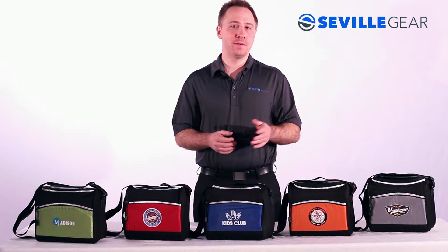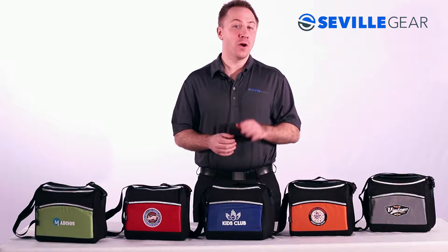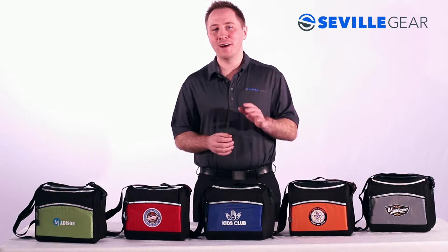This lunch cooler comes in a group of fun colors, which is great for schools, businesses, or anyone who wants to put their logo on a product clients will love.